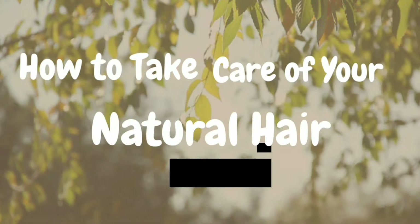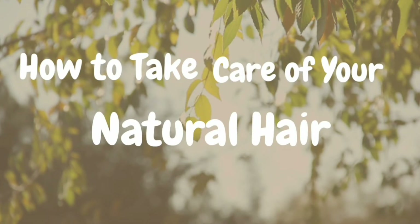Welcome to 4C Rush. In our midweek video, we're going to talk about how you can take care of your natural hair.